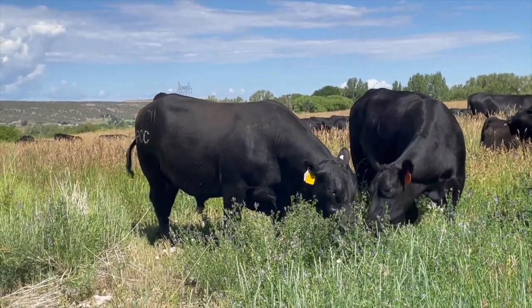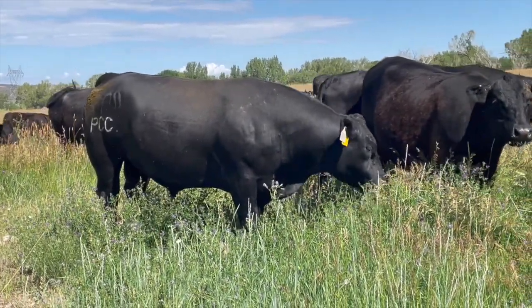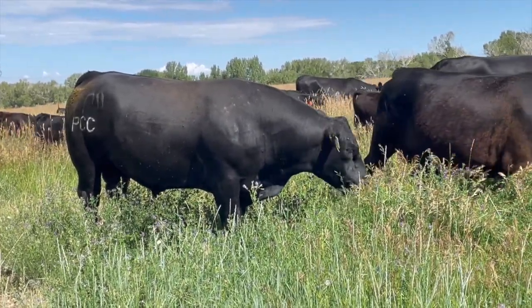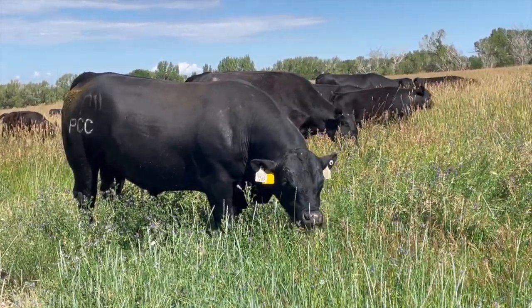PCC Nighthawk is a two-year-old bull, so he's still growing. He's been running with 40 head of two-year-old cows. He seems to be in great shape despite the fact that he's pretty busy. You can see the happy lines on his ribs, so you know he's doing well.